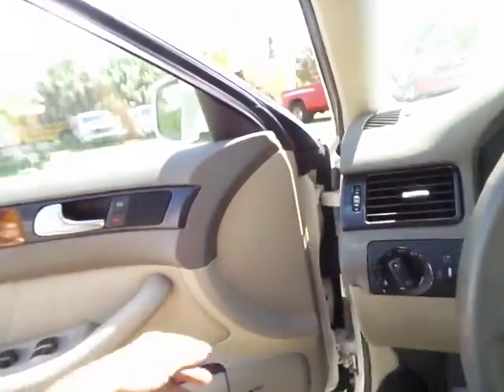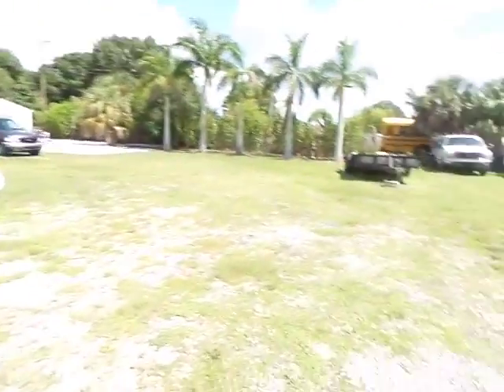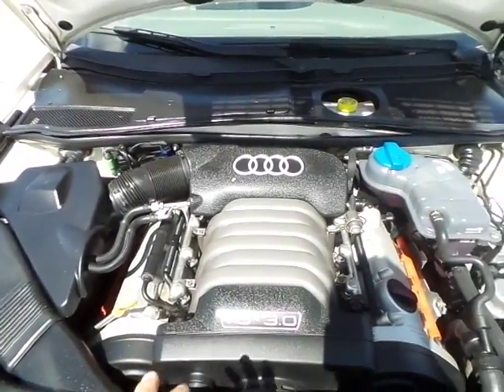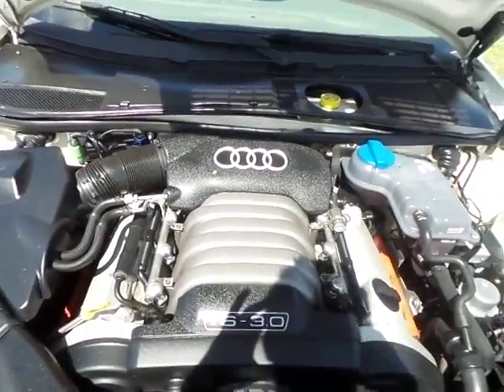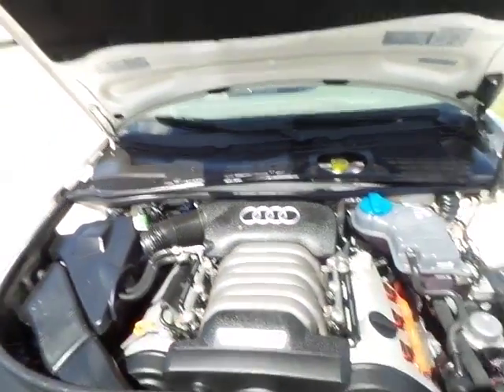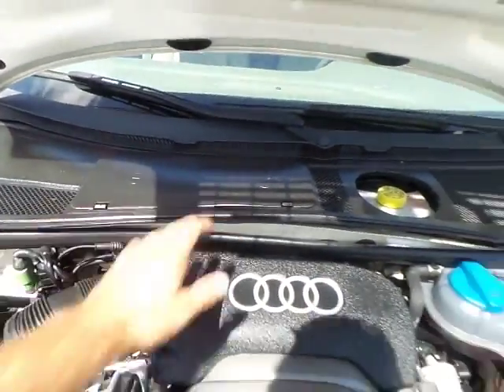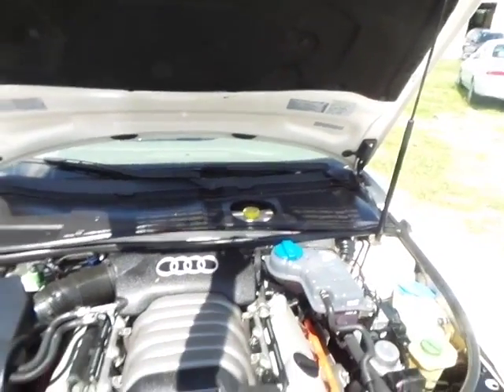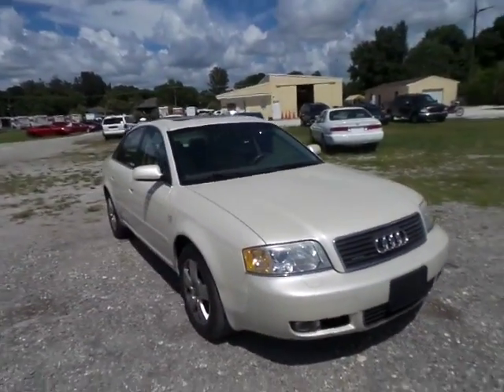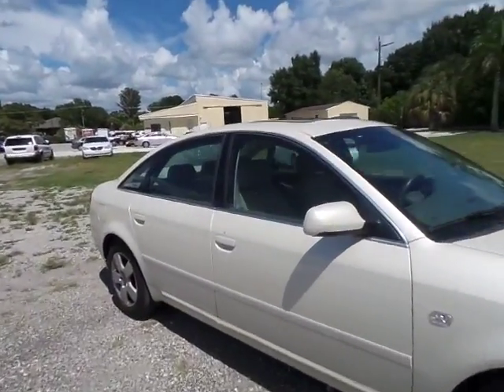Now let me go ahead and open the hood. It's a nice clean engine bay — the V6 3.0. It runs perfectly; mechanically it's in great shape. There's a nice new battery underneath the battery bay, and the hood opens and closes nicely.